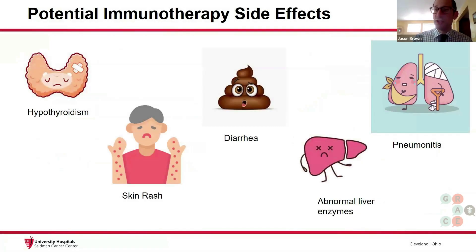Immunotherapy, just like chemotherapy, has potential side effects, but these side effects are completely different. We don't typically see the low blood cell counts or the nausea and vomiting that we see with chemotherapy, but the immune cells can attack any organ in the body, and we can't predict when it happens.